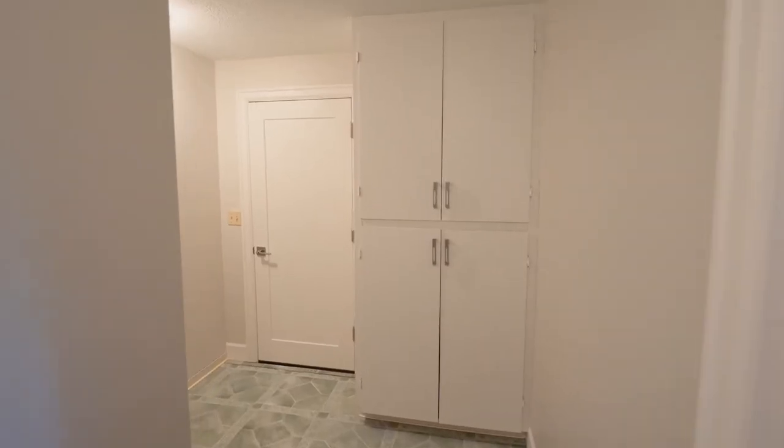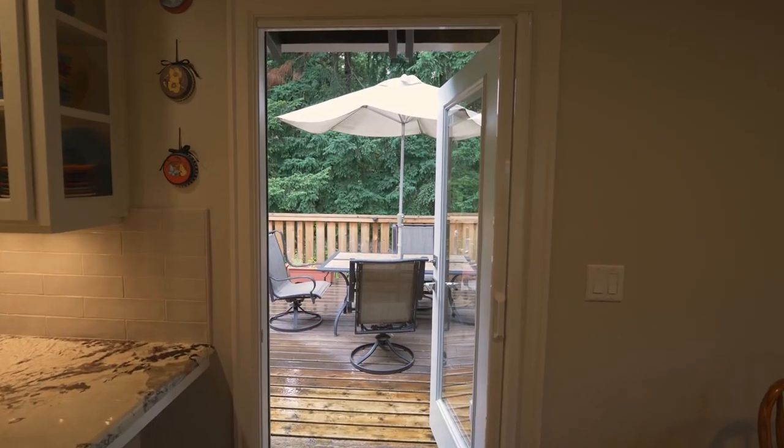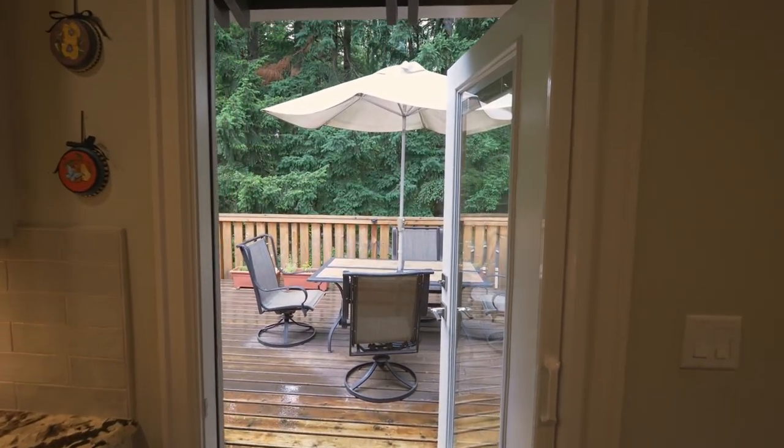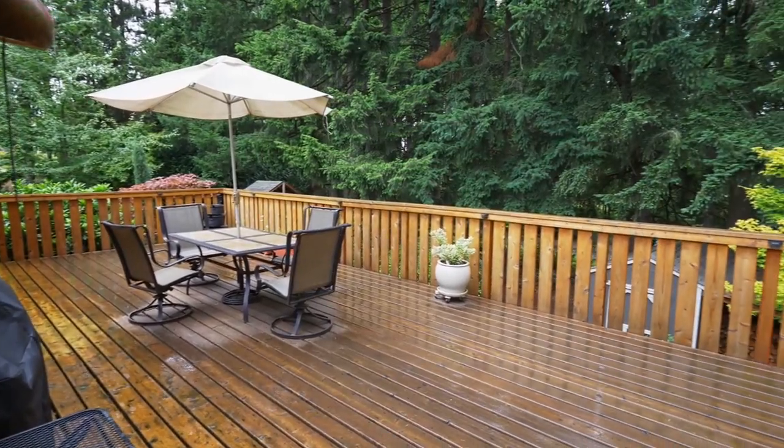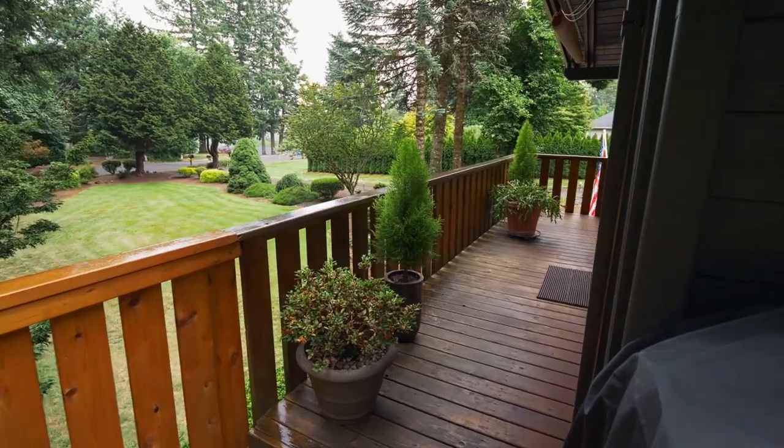There's space for an additional laundry room, if you desire. Entertain or just relax and unwind on the expansive back deck, surrounded by mature trees in a serene, tranquil setting.